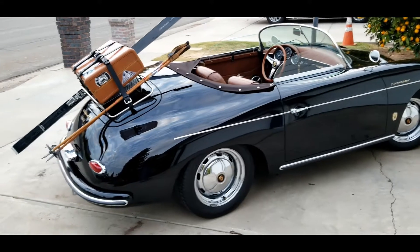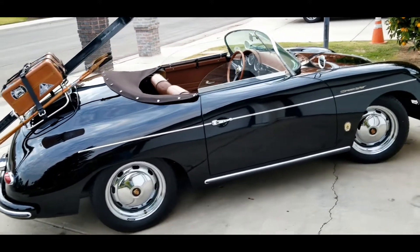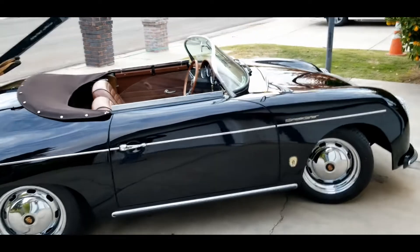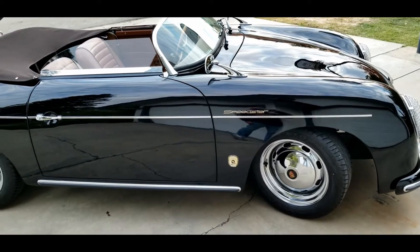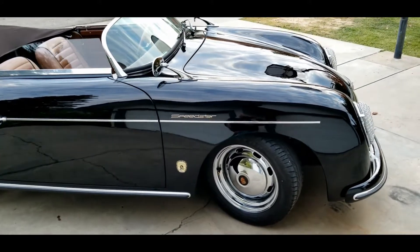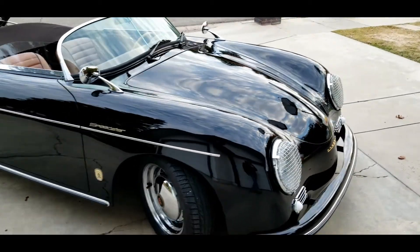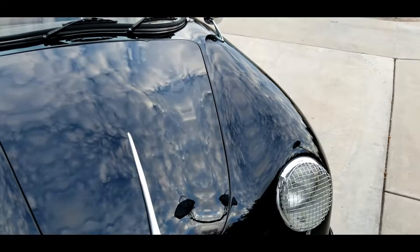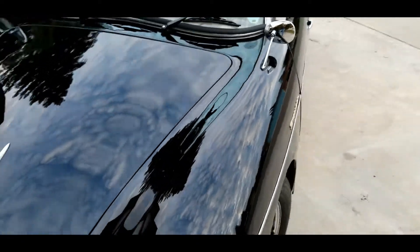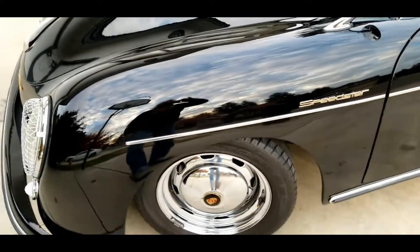This one has a Porsche emblem on the rear and is equipped with a 1915 motor with an external oil cooler and oil filter. It's got the Reuter badge and Speedster badges on both the right and left sides.